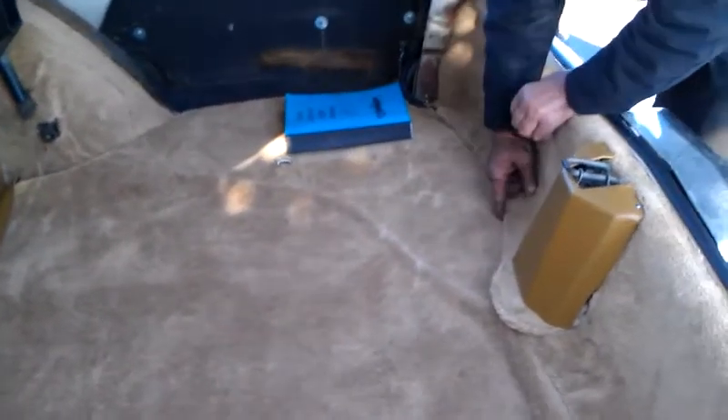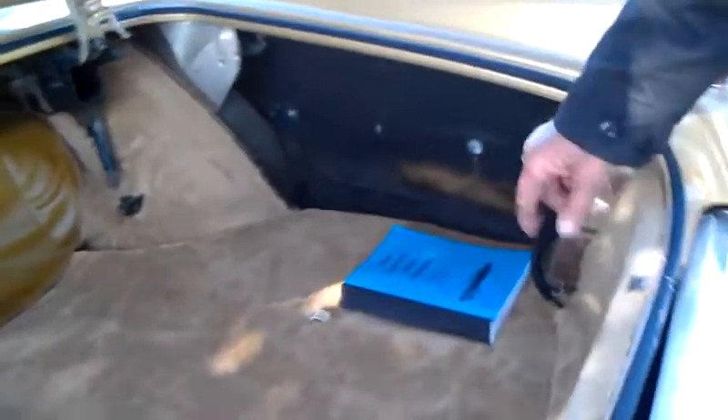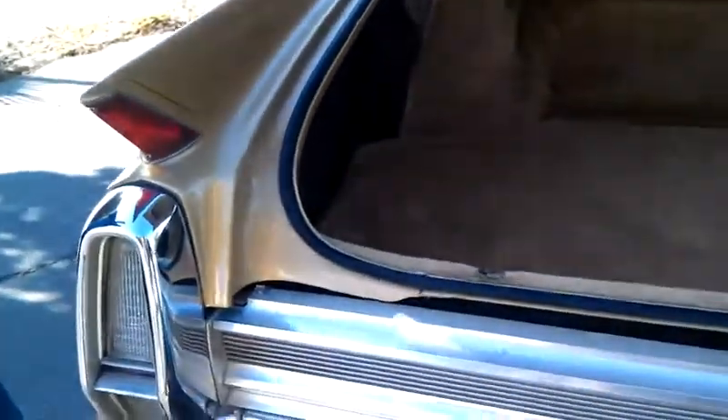Look inside the trunk, huh? Yeah. Wow, it's nice and clean. But the holes I saw underneath were... it's all rusted out. I put some... is that that foam? Yeah. I put some coating on it to hold it together.